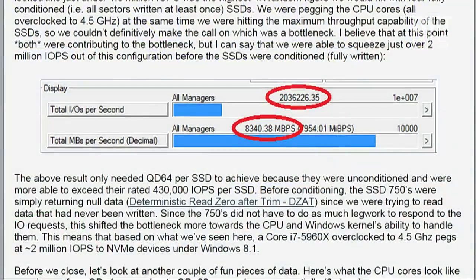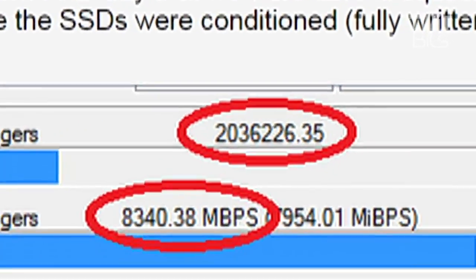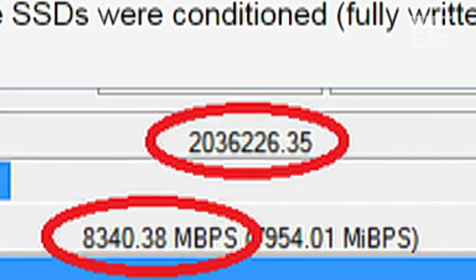The mouse cursor was even getting jumpy on screen — it was really just as hard as you can push a PC. I tried to push it a little further by trimming all the drives, so I was not randomly reading actual data anymore, just issuing random read commands. The drives didn't have to do any work and just returned zeros immediately. By doing that, the system hit over 2 million IOs per second. So a 5960X overclocked to four and a half gigahertz can handle over 2 million IOPS by itself — at that point you're bottlenecked by the CPU and the bandwidth of the system.